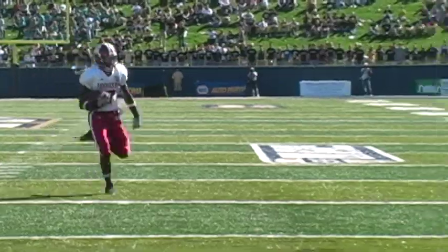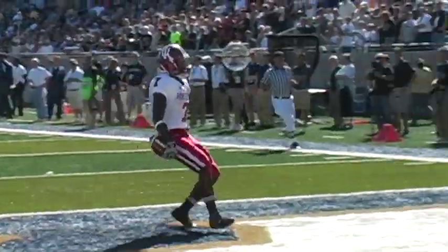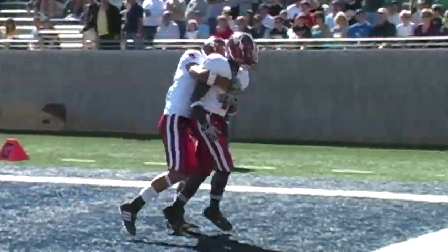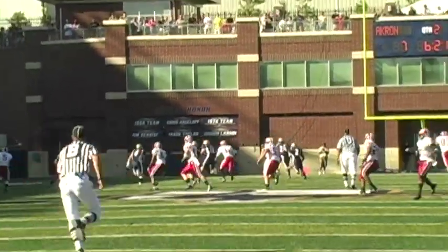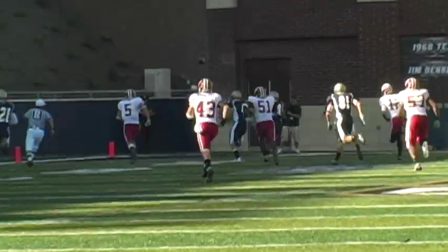Indiana came into their game versus Akron after having their two previous games come down to the final minutes. The first half was marked by big plays: a kickoff return by Fisher to start the game, a block kick by Akron resulting in a score, and a 49-yard TD pass from backup Zip quarterback Matt Rogers.